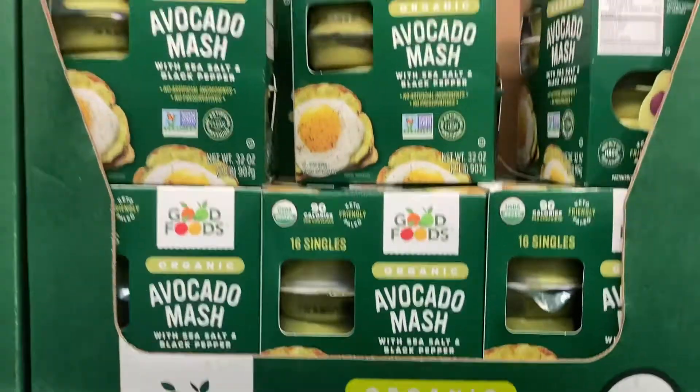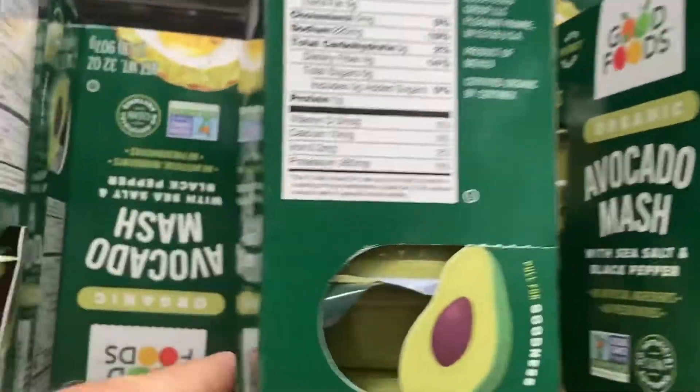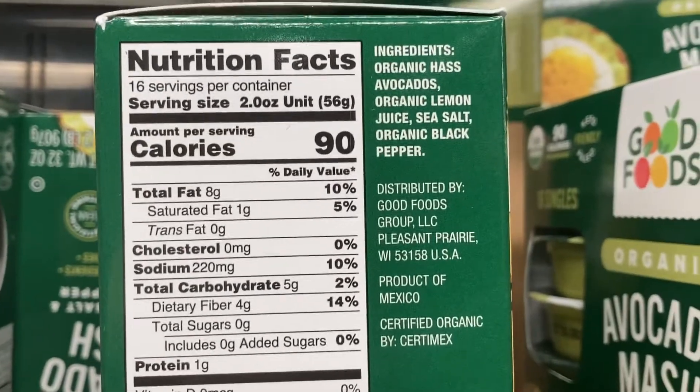Next up, we have avocado mash. If you're in a hurry or packing your lunch, these individually wrapped serving sizes are great. They're $3 off in the July sales flyer, so scoop them up today.